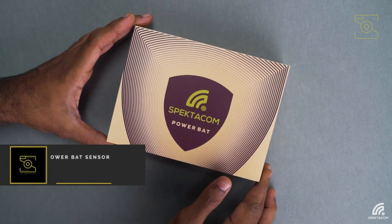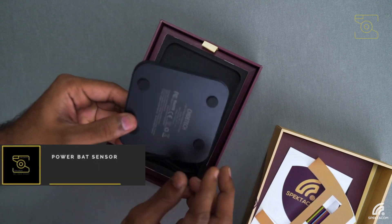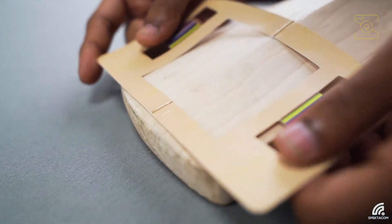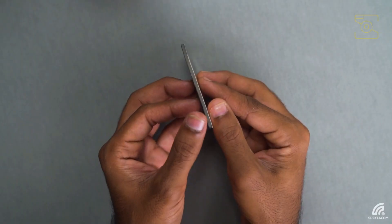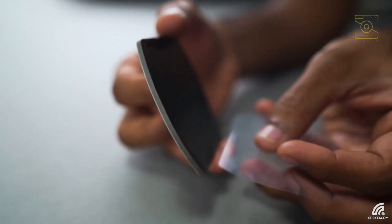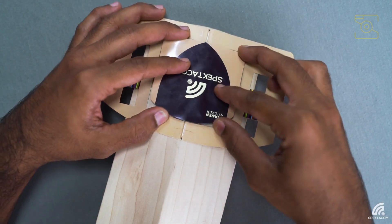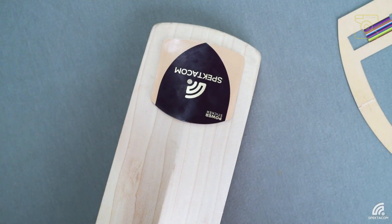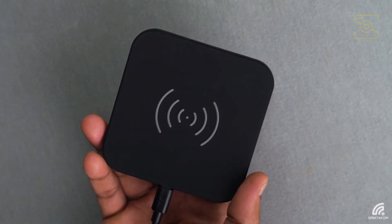Number 3: Power Bat Sensor. Spectacom's Power Bat technology uses an ultra-lightweight credit card size sticker that can be easily pasted on the back of the bat, which provides real-time feedback on batting performance. It empowers cricket enthusiasts to not only improve their game, but also brings in an element of fun. Fans can now measure, compare, and contrast their Power Bat metrics with peers as well as with their favorite superstars of the game, bringing them closer to their stars. It measures what you need to improve your batting skills.